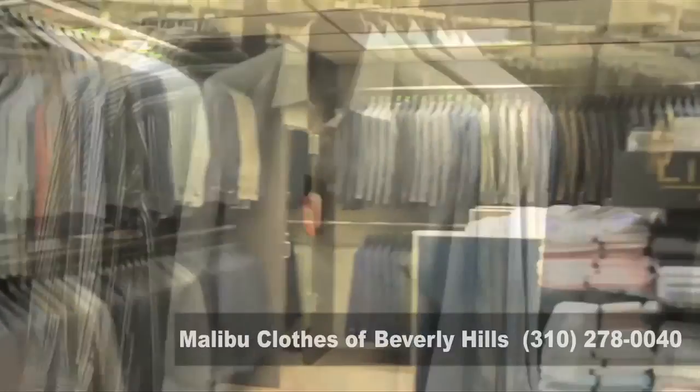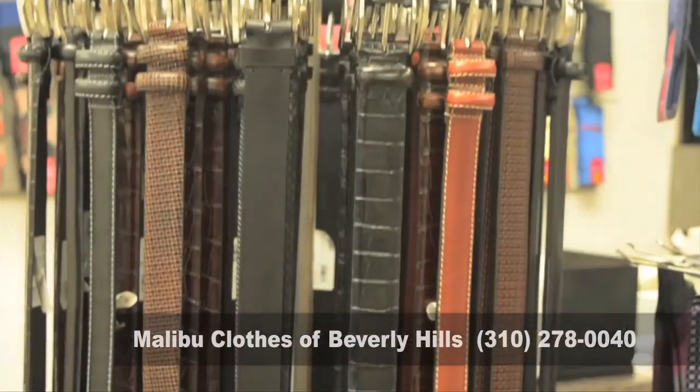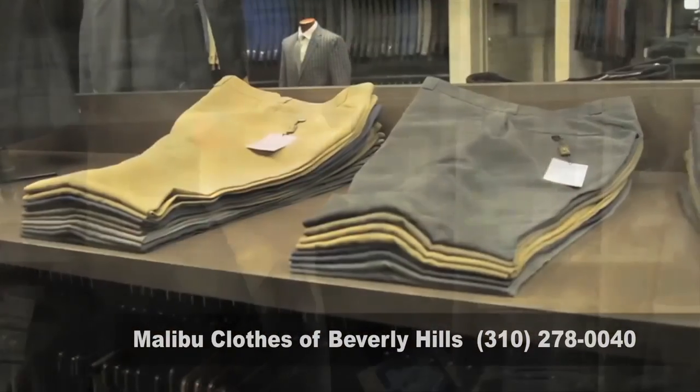Malibu Clothes has a lot more to offer than just suits. We have shirts, ties, belts, socks, slacks, jeans — anything you need to build that wardrobe to look good for work or any special occasion, we have here.